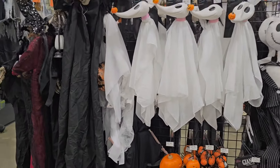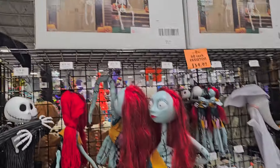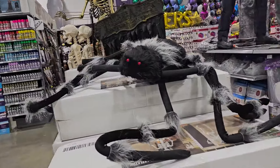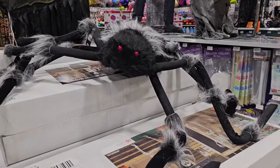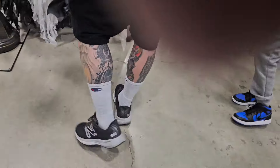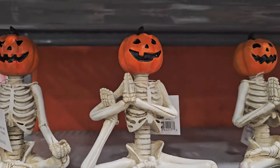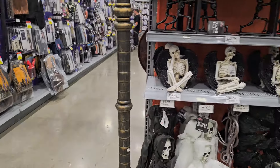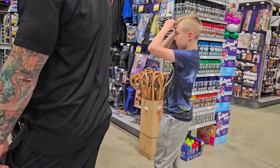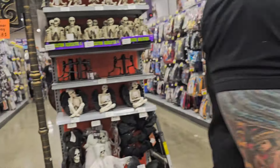Look at all this Nightmare Before Christmas stuff — bigger stuff here. Five-foot improved skeleton. I like this big spider, I think it's awesome, super big. The animatronics here are very overpriced. Look at all the balloons, they're like flying. Everything's on sale, so... it's still expensive.